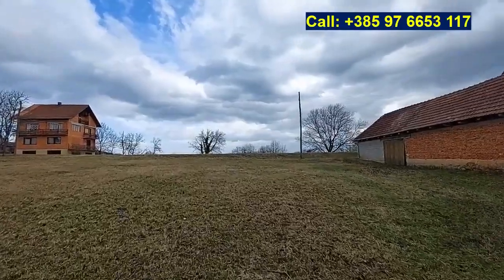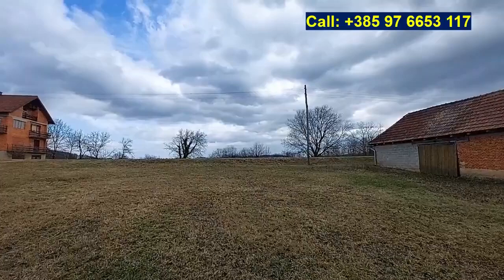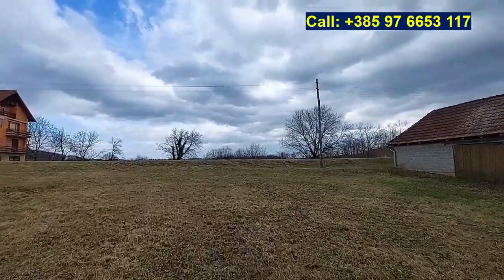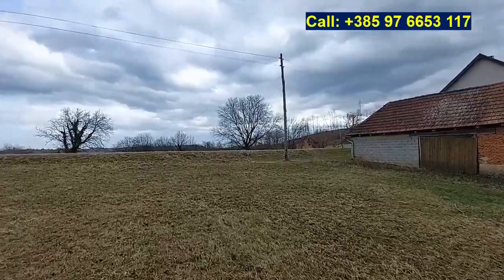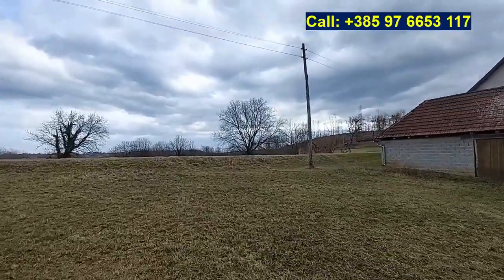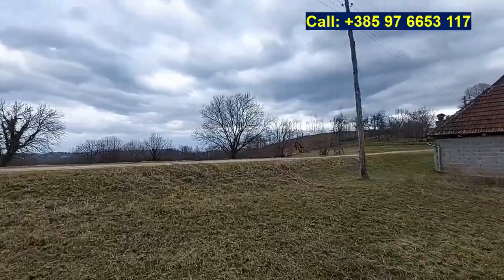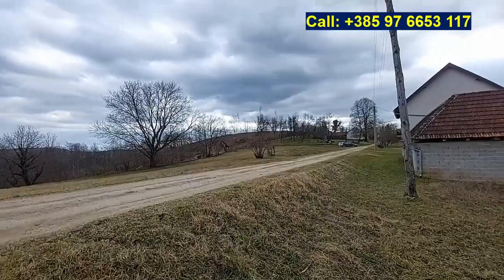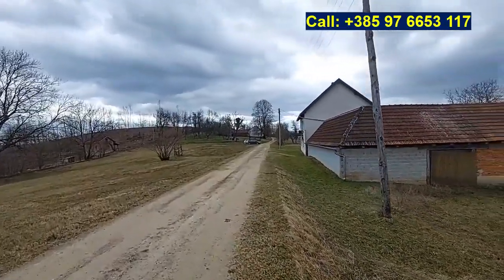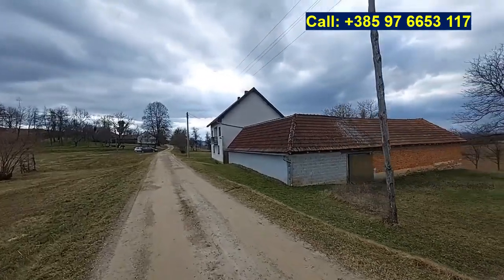If you are interested in such a property like this one here in Lappavats in Slunj municipality, let me know — I would love to bring you here and show it to you. All the details, services, and prices are on the website; the link is below the video. Check it out and write a comment letting me know what you think about this property. Thank you for watching and have a wonderful day.